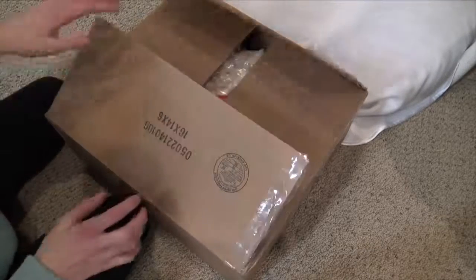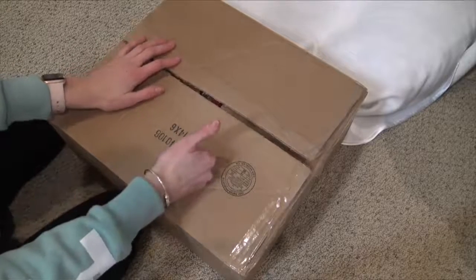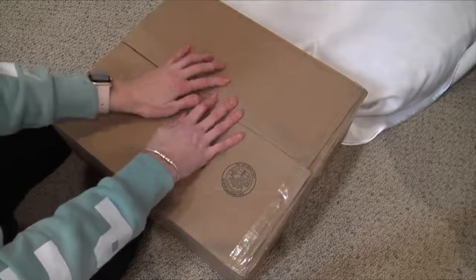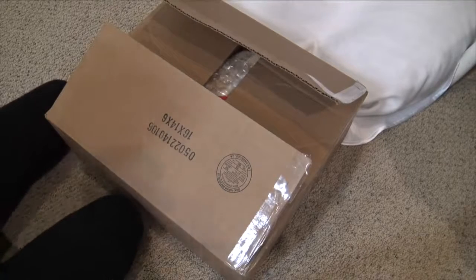He is pretty much ready to get shipped off — I just have to write a note and that is all. Thank you guys so much for watching, please click like and subscribe, and in the comments let me know what you guys thought of Mr. Cohen. I think he's so cute and I'm going to miss him a lot, but I know that he's so loved at his home. We'll see you guys all later. Bye!